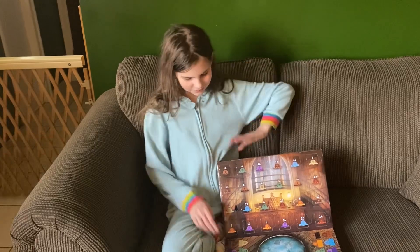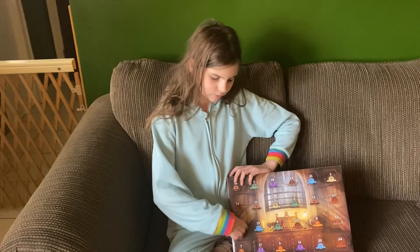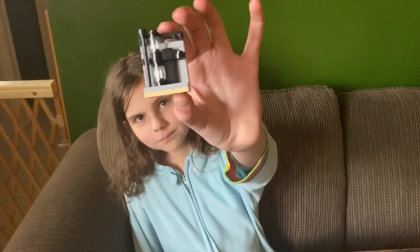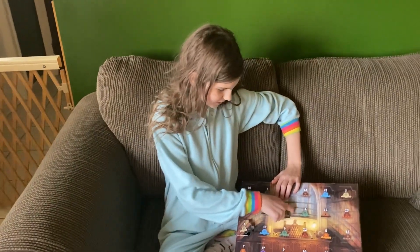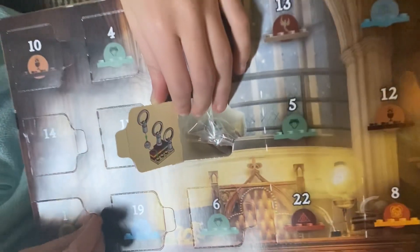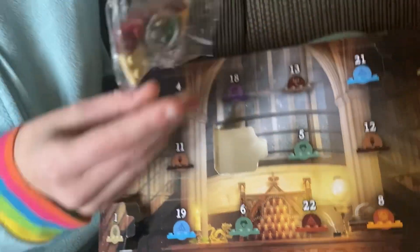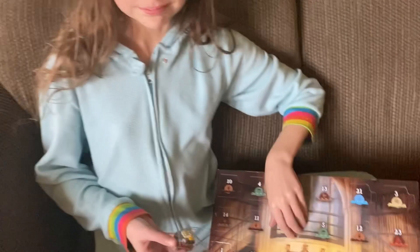This is day two of the Harry Potter advent calendar. On day one we had the potion Lego build. Now it's day two — the Quidditch one. Every day she has to build hers; it just comes in a little bag. She's gonna build that and show you in a little bit.